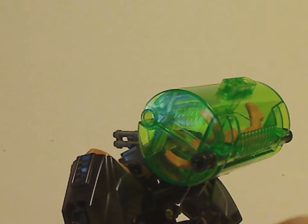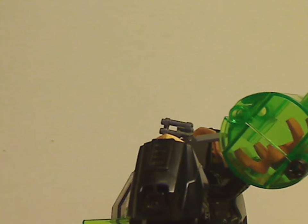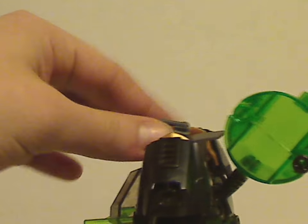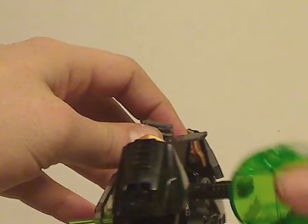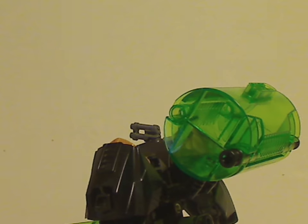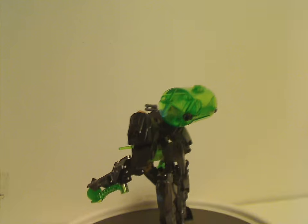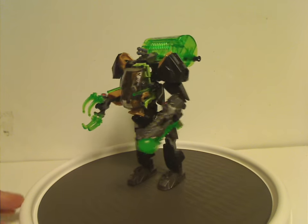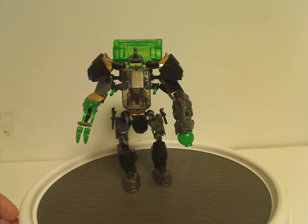Just like with Stormer Freeze Machine, the canister pivots up and down — not sure why, but whatever. And that is about it with Rocka Stealth Machine.